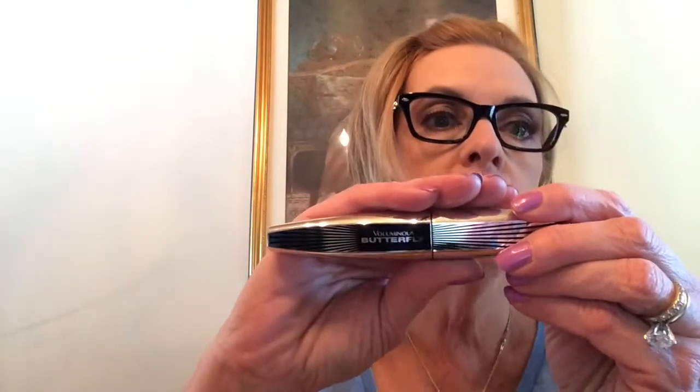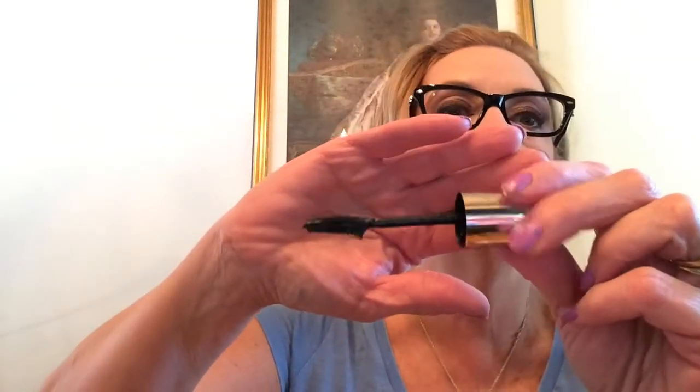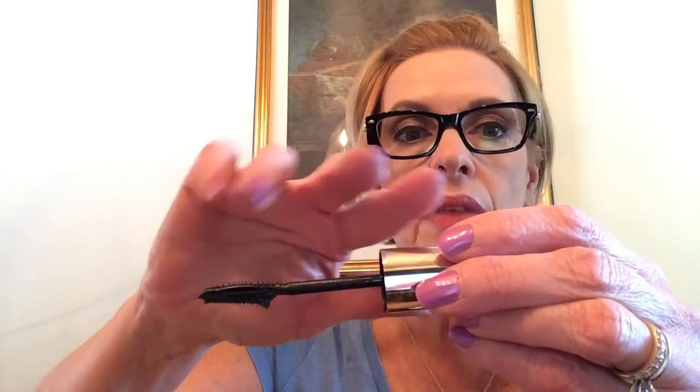I also got the L'Oreal Voluminous Butterfly Mascara, and I got it in the blackest black. I like the mascara fine, but this wand is so weirdly bizarre that I end up getting mascara on my lids. This side here is really nice - because the bristles are so little, that side is nice for your lower lashes. The formula is fine, it doesn't do anything spectacular, but I don't like the brush.